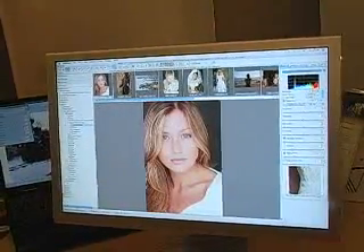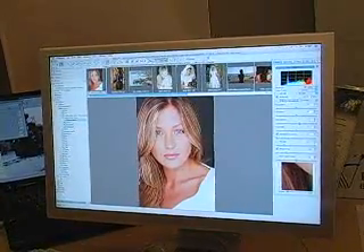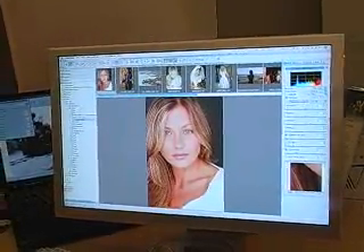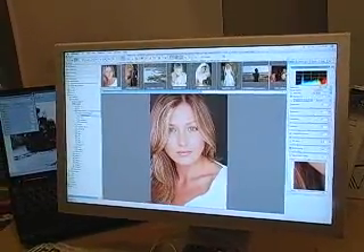A lot of people try to beef up skin tones with saturation, which doesn't really look too well. Bibble does much better with things like vibrance in this case.